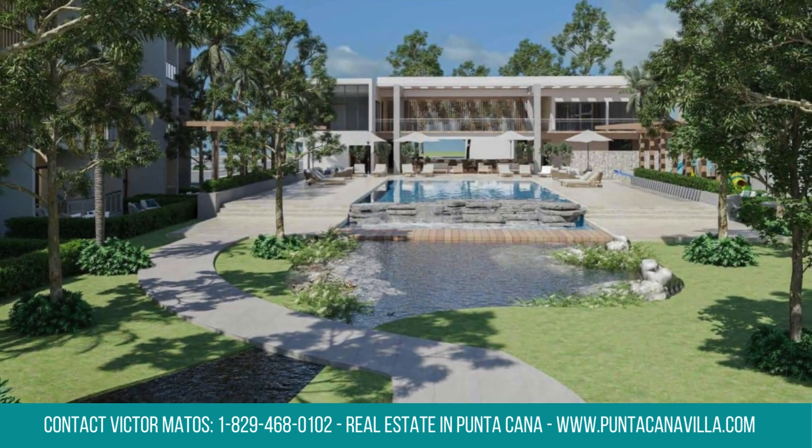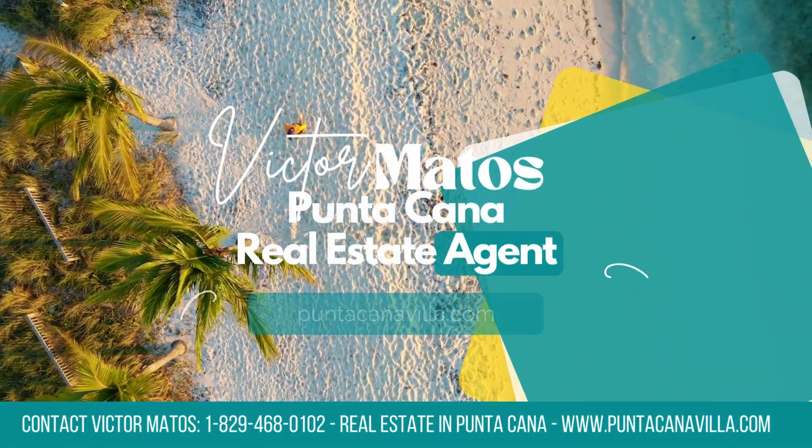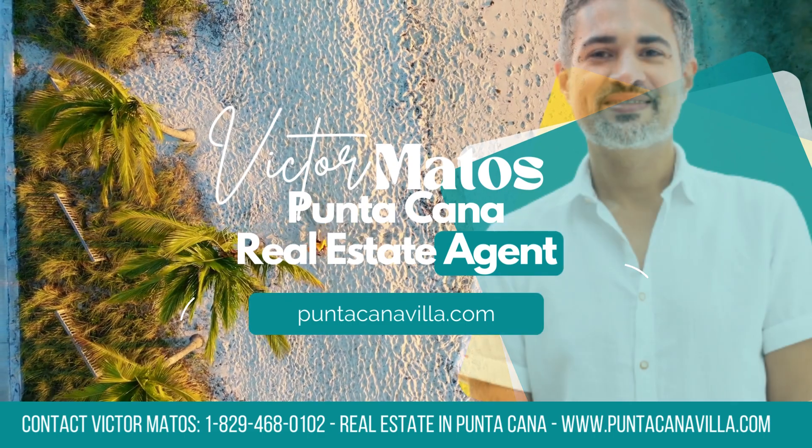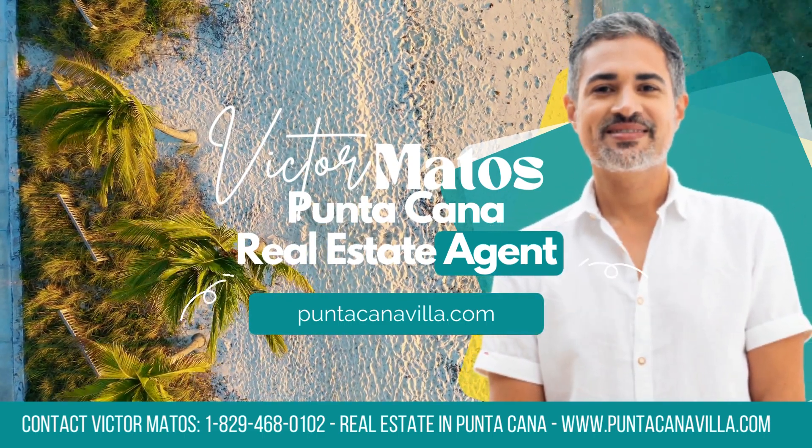Embrace the harmonious blend of comfort and style as you make this condo your haven in the enchanting surroundings of Vista Cana, where your dream lifestyle awaits. Schedule your visit today and step into your dream home.